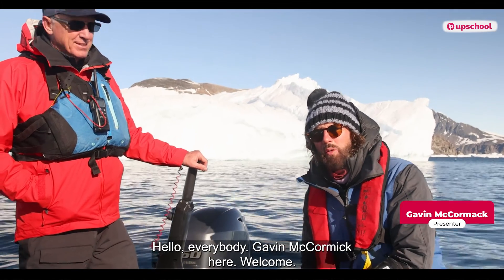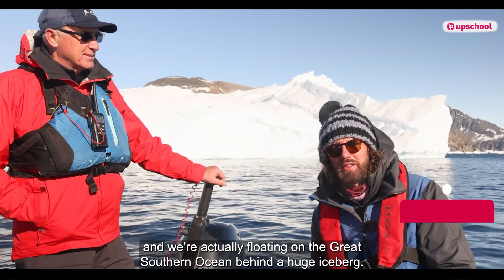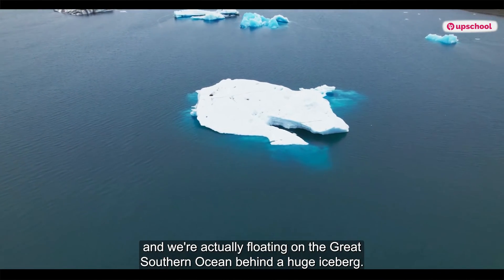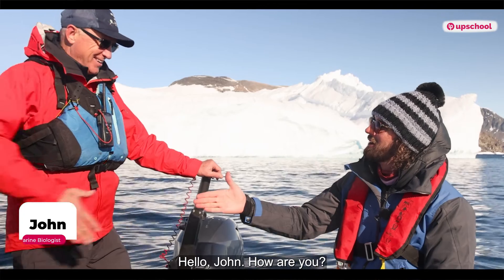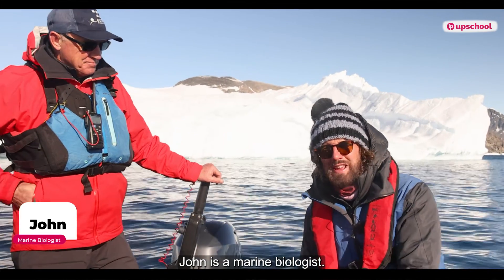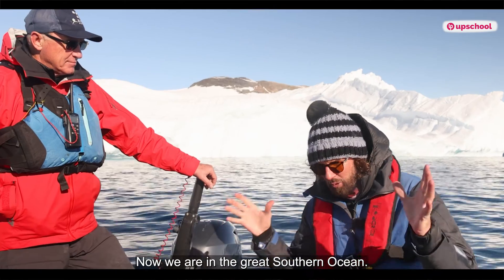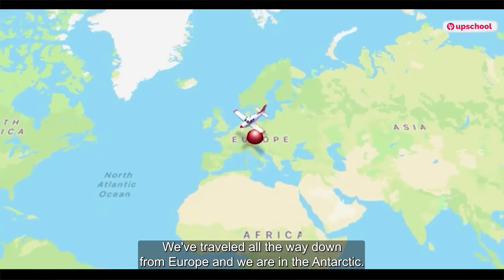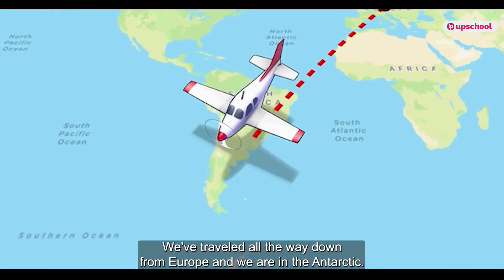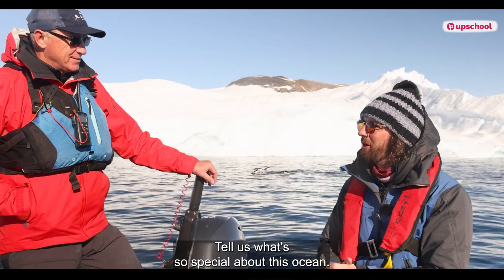Hello everybody, Gavin McCormack here. Welcome. We are in Antarctica, actually floating on the Great Southern Ocean behind a huge iceberg. We're really lucky this week to be joined by John, a marine biologist. We are in the Great Southern Ocean, John — we've traveled all the way down from Europe and we are in the Antarctic. Tell us what's so special about this ocean?